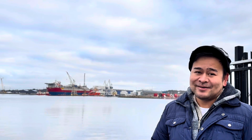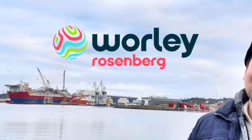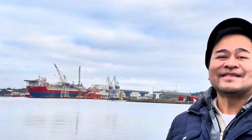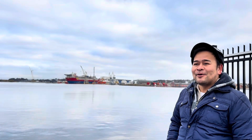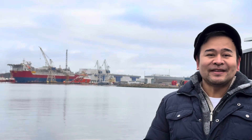Hey everyone, welcome to our channel. Today is a huge day in offshore energy. Behind me is Rosenberg Worli here in Stavanger, Norway, witnessing the ground departure of the Newton FPSO — the floating production giant is finally heading back to the Balder fields after several years of upgrades. Let's dive into these historical moments!